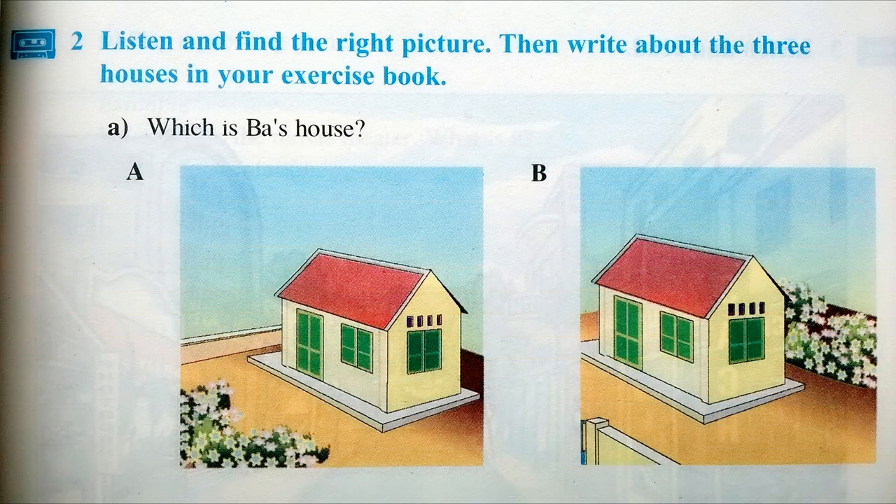Two. Listen and find the right picture, then write about the three houses in your exercise book.